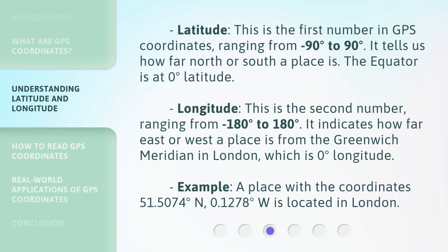Longitude is the second number, ranging from minus 180 degrees to 180 degrees. It indicates how far east or west a place is from the Greenwich meridian in London.